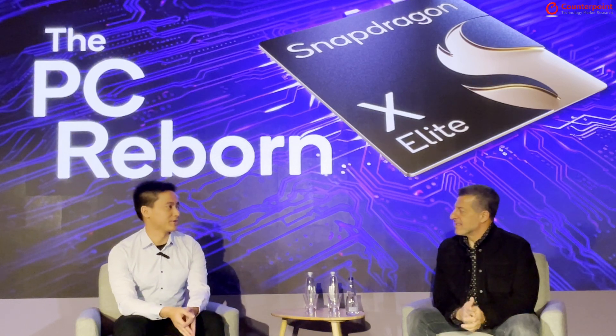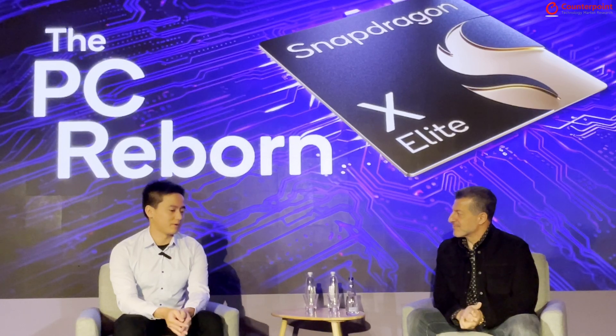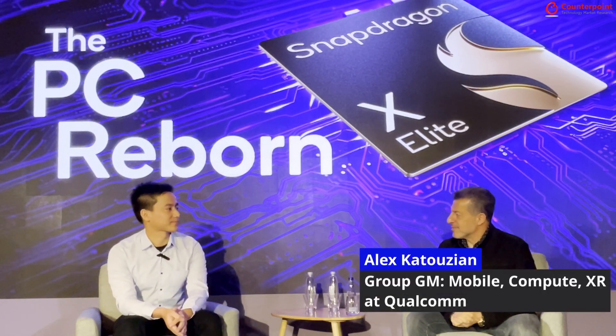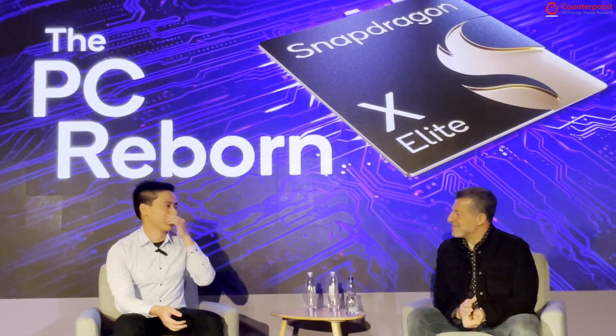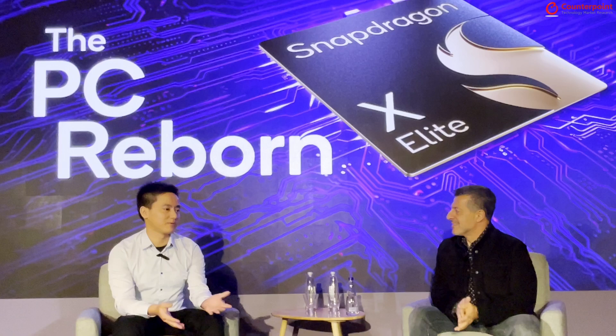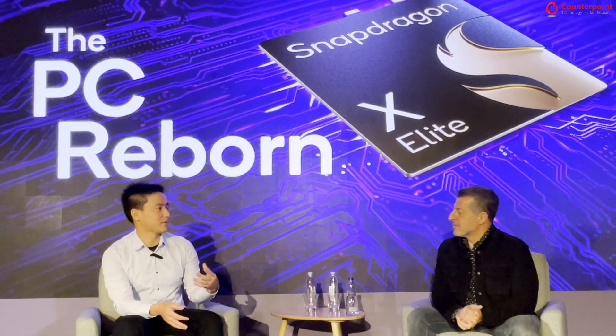Thank you Alex for joining us on this one-on-one Q&A session. This is William from CounterPoint Research. Welcome back to Computex — how are you doing? Thank you William for inviting me, really appreciate it. I'm doing very well. Yes, it's a big few days for us here.